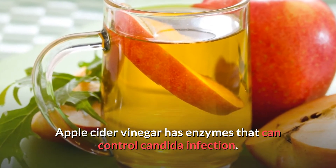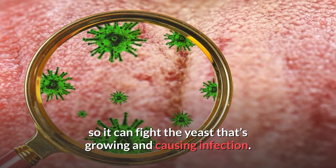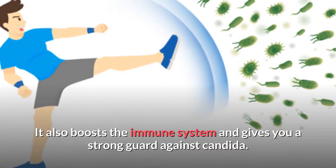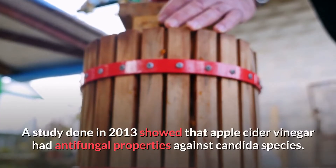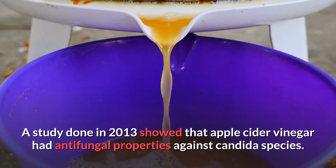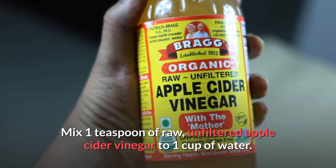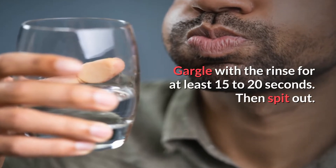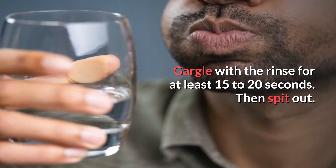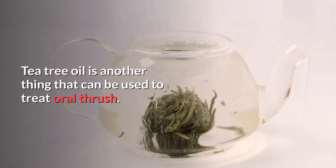Number four: apple cider vinegar. Apple cider vinegar has enzymes that can control Candida infection. It will also help build up the body's acid level so it can fight off the yeast causing the infection. It also boosts the immune system. A study done in 2013 showed that apple cider vinegar had antifungal properties against Candida species. For this remedy, mix one teaspoon of raw unfiltered apple cider vinegar in one cup of water, gargle for 15 to 20 seconds, then spit it out. You can do this a few times a day until you see your oral thrush subsiding.